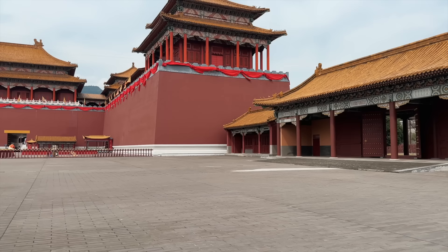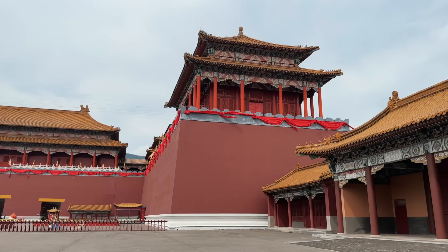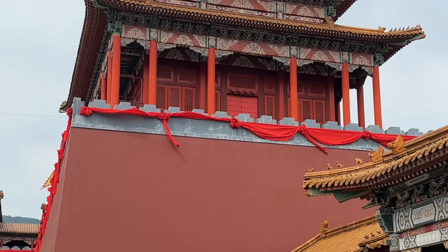In my memory, they're pretty similar. The pillar color is slightly different — I think the real Forbidden Palace right now is not so warm and bright red. The pillars are darker, and it doesn't have this red ribbon decoration.